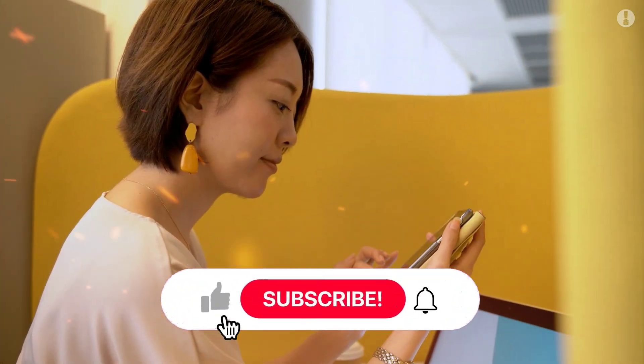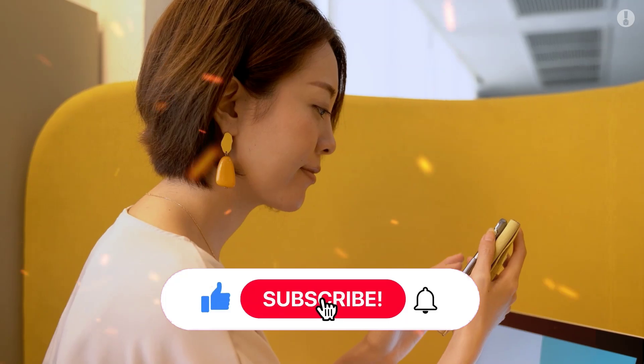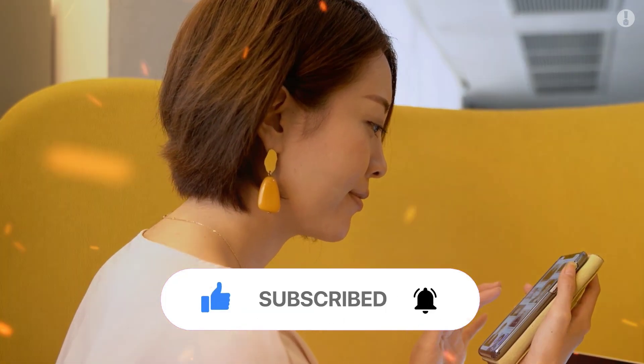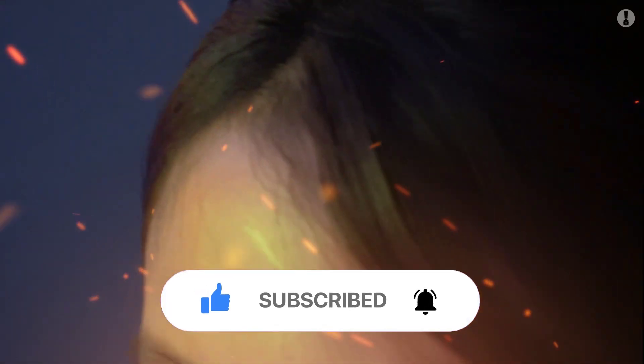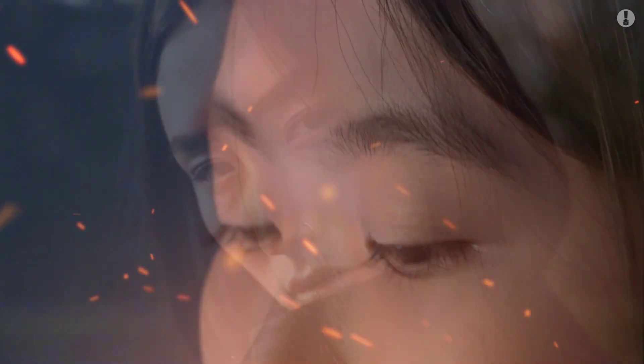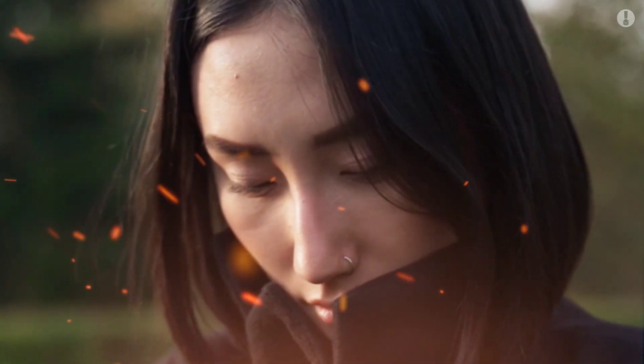Hey everyone, hope you enjoyed the video. I hope you learned something cool and new today. If you did, don't forget to hit that like button and subscribe to the channel so you never miss awesome content like this. Make sure to ring that bell so you're always in the loop. Thanks for watching, and I'll catch you in the next one.